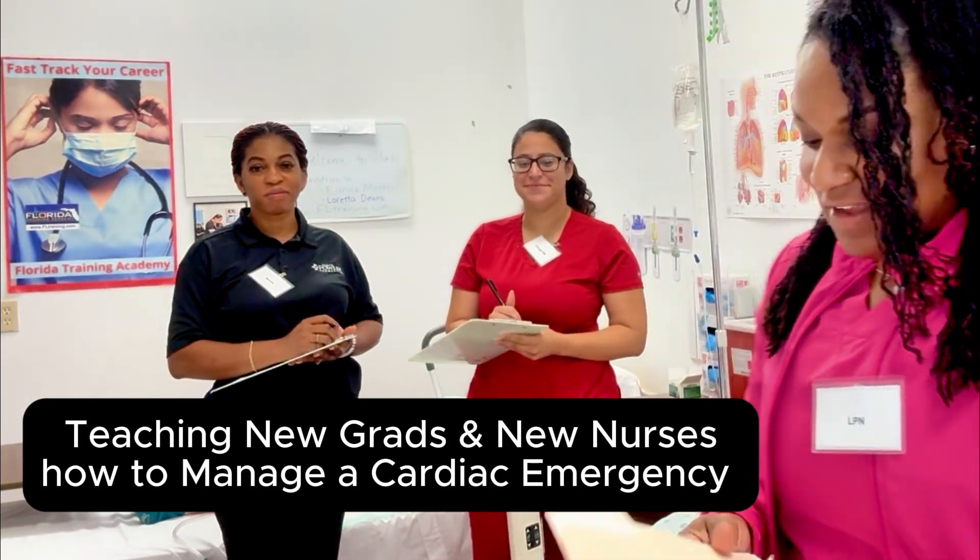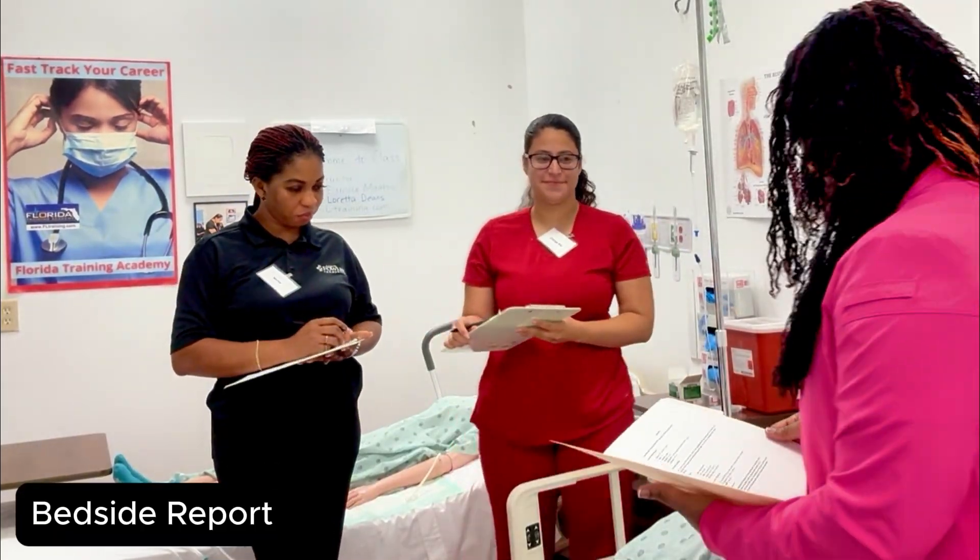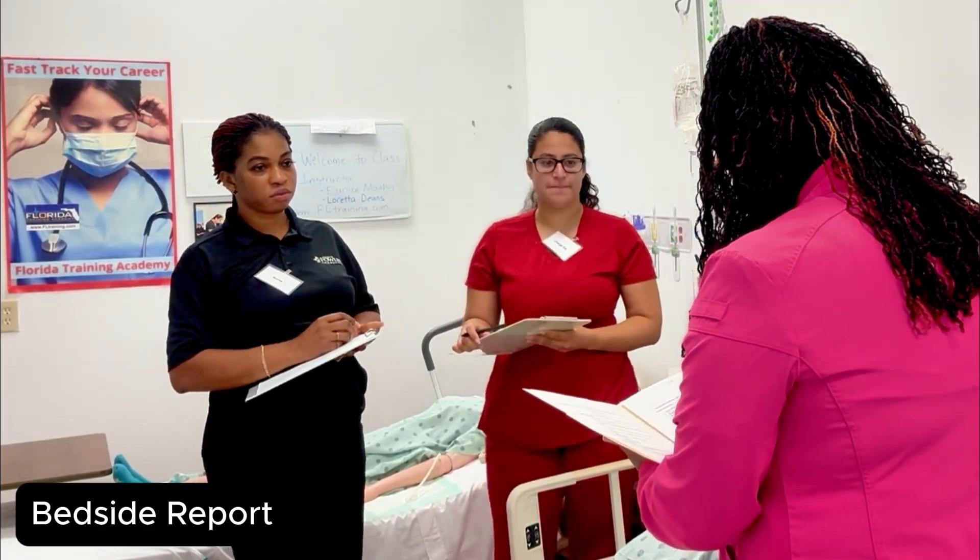All right, it's time to save a life. All right, so ladies, welcome. Our NCLEX prep and nursing clinical review course.